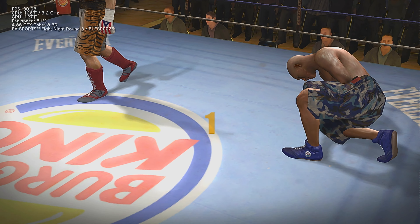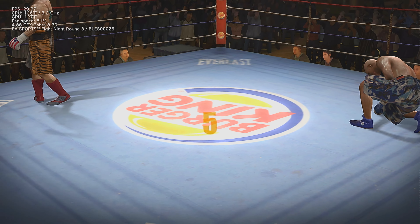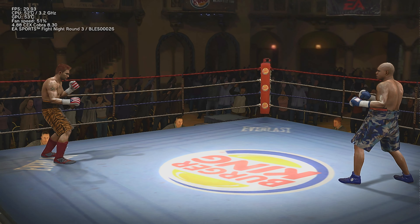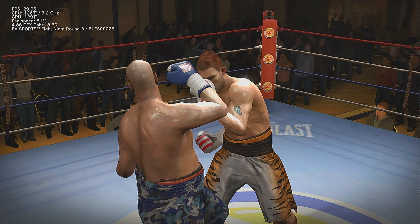One, two, three, four, five, six, seven, eight. I thought this fight might be over after he went down, but he got up and he's showing true grit. Smooth one-two punches.